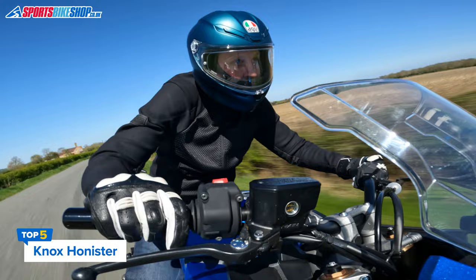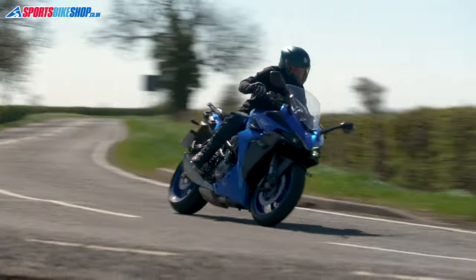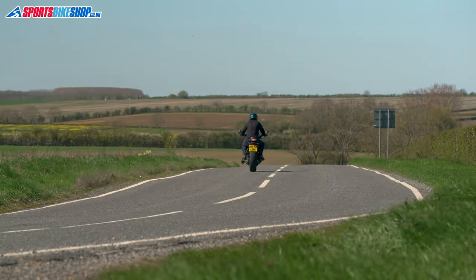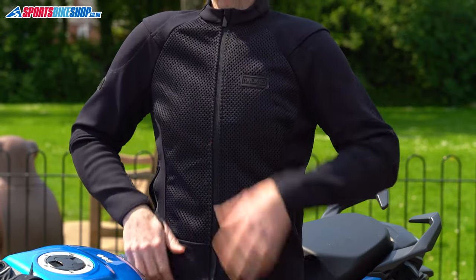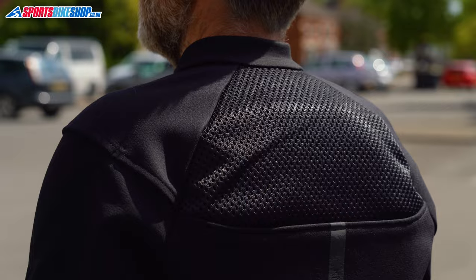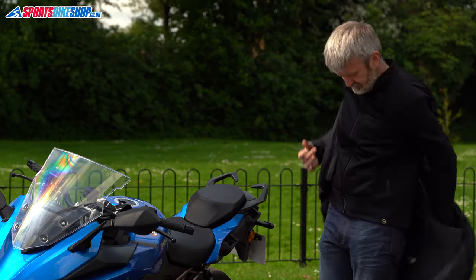The Knox Honister is both very different from the first four jackets in this video and also very similar. It's fully armored — shoulders, elbows, and back all meet the higher Level 2 of the CE standard — and the triple-A overall CE protection level is the highest currently available. The mesh is on the front, inner arms, and upper back, and the rest of the jacket is made from stretch Cordura which keeps the armor closely fitted. There are two pockets at the waist, a collection of internal pockets, and belt loops to connect to jeans.